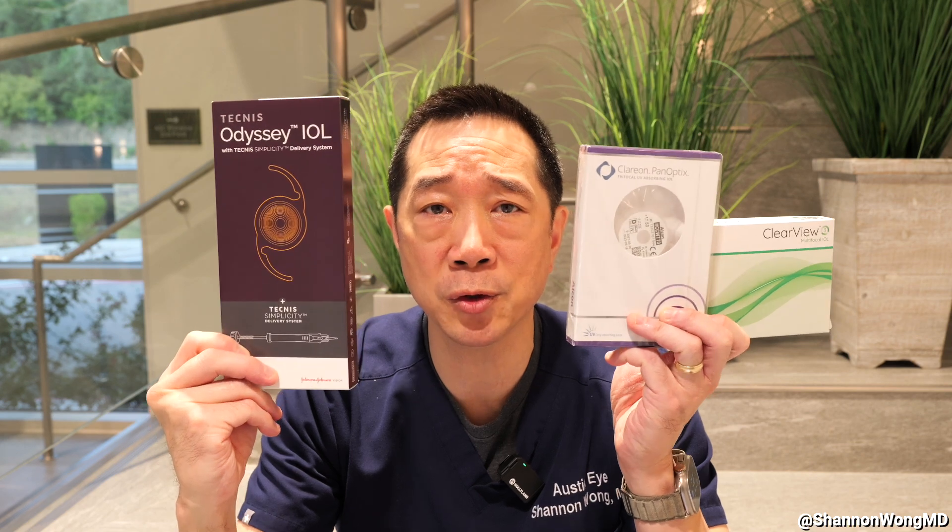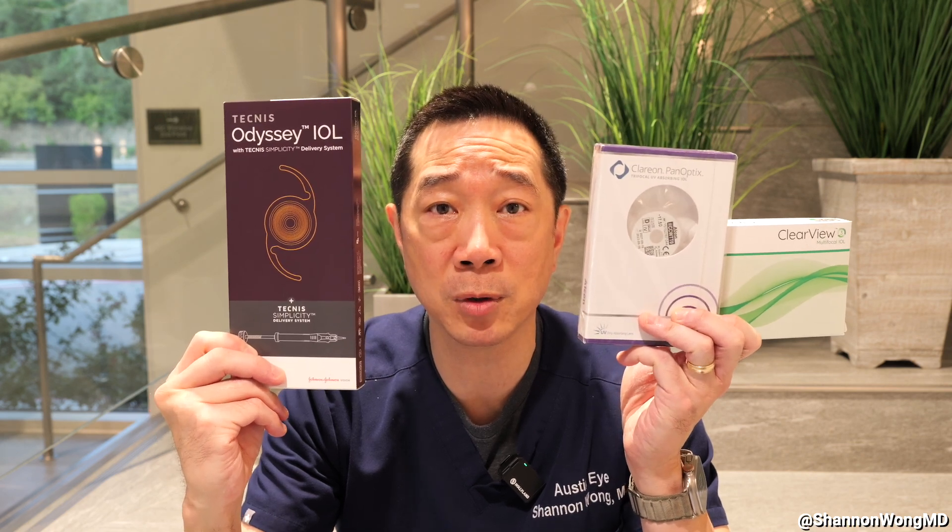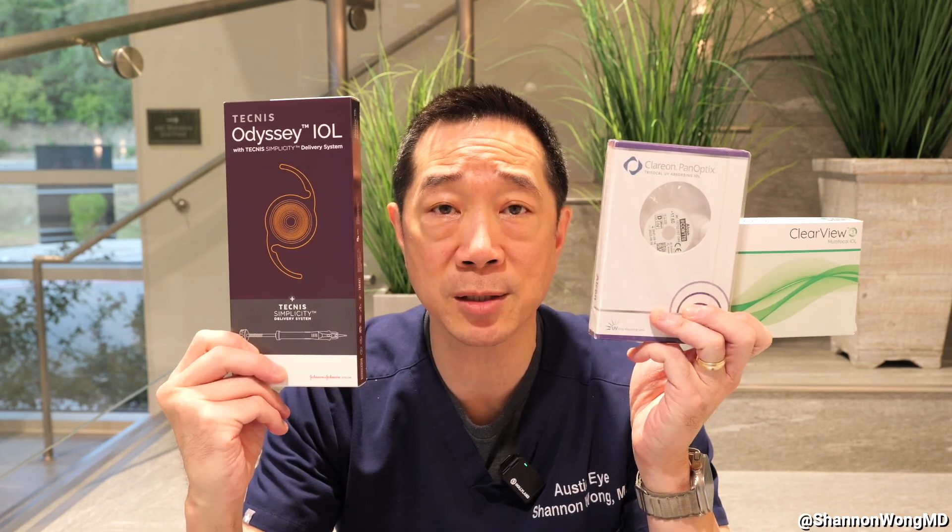I placed about a hundred of these lenses into our patients over the past four months. How well does it work? How happy are the patients receiving this lens implant? How well do they see? And how does this lens compare with the other two premium multifocal lenses that we're using in 2024?